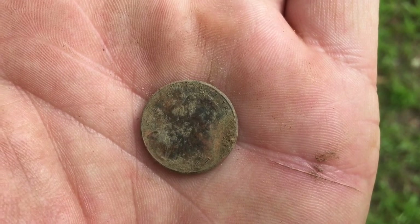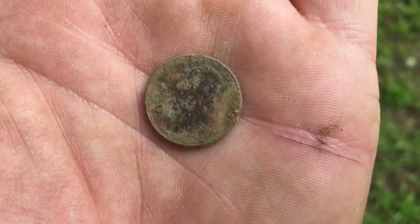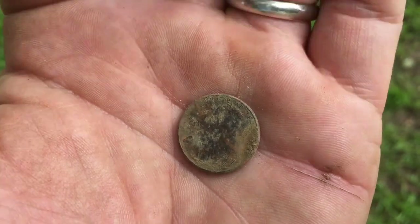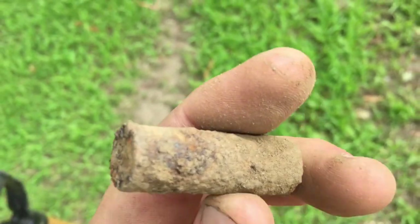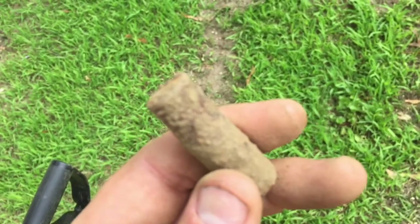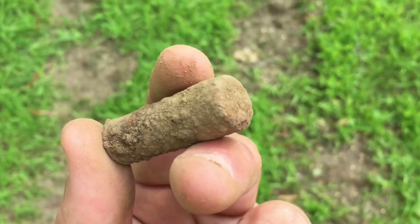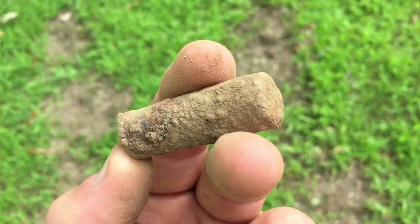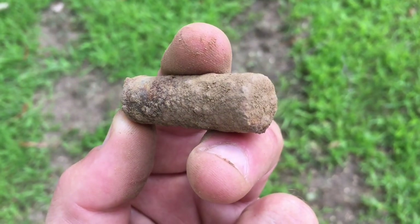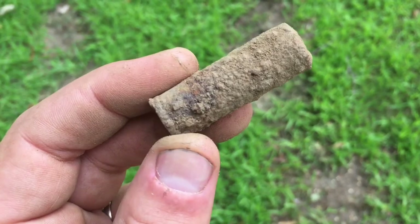I dug this hole and found a penny from 2017 — not old at all. Before I was going to close it up I stuck my pinpointer down in there and knocked into this bad boy. No idea what it is, I'm going to clean it up and stop making this video. I'll do the roundup and maybe if I find out what this is I'll add on to the video.